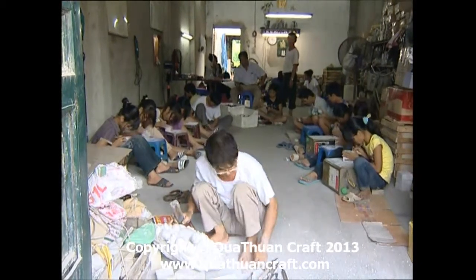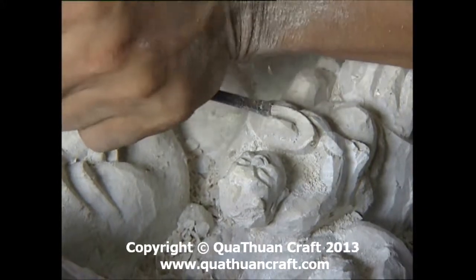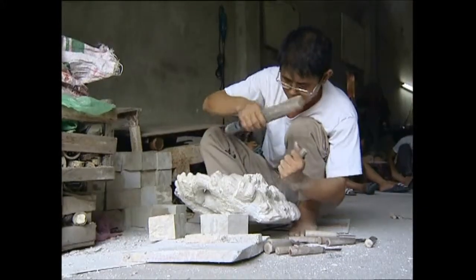Với tính chất đá mềm, người thợ có thể điêu khắc, đục, trổ nhiều chi tiết hoa văn tinh tế, tạo ra những sản phẩm nghệ thuật có giá trị.